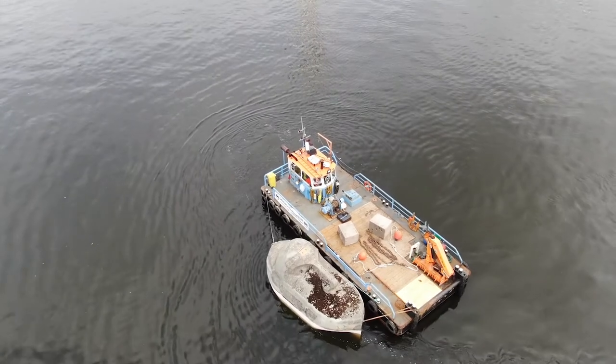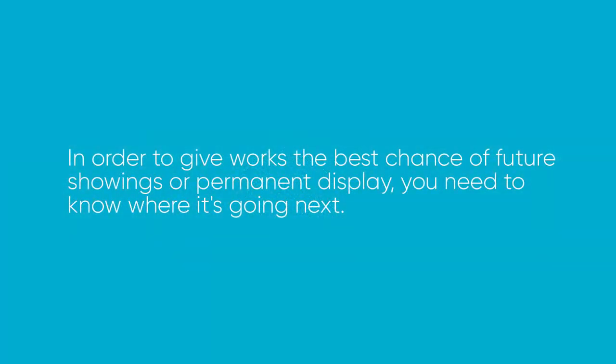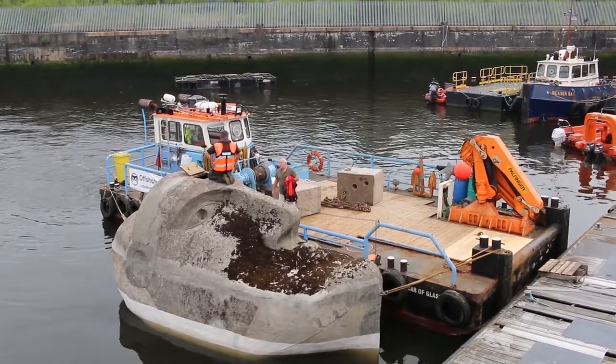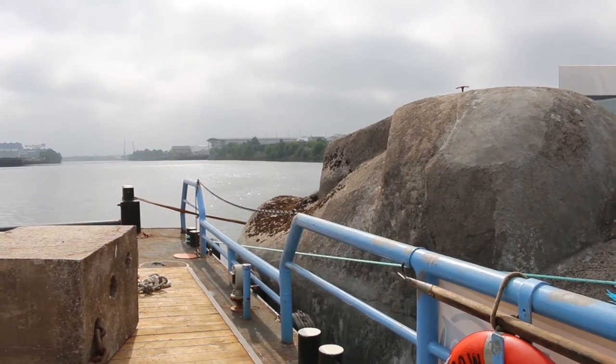Returning to the key questions the project originally posed: what should be considered ahead of a work being commissioned? In order to give works the best chance of future showings or permanent display, from the start of the commissioning process you need to know where it's going and have resources in place to make this transition. Partnership agreements, liabilities and ownership need to be clear and agreed on before production commences. Maintenance requirements should be estimated at this early stage and made available to all stakeholders. It is important to consider the return on investment in art and cultural events — if you spend money on an artwork for a cultural event, that investment should last longer than the event itself.